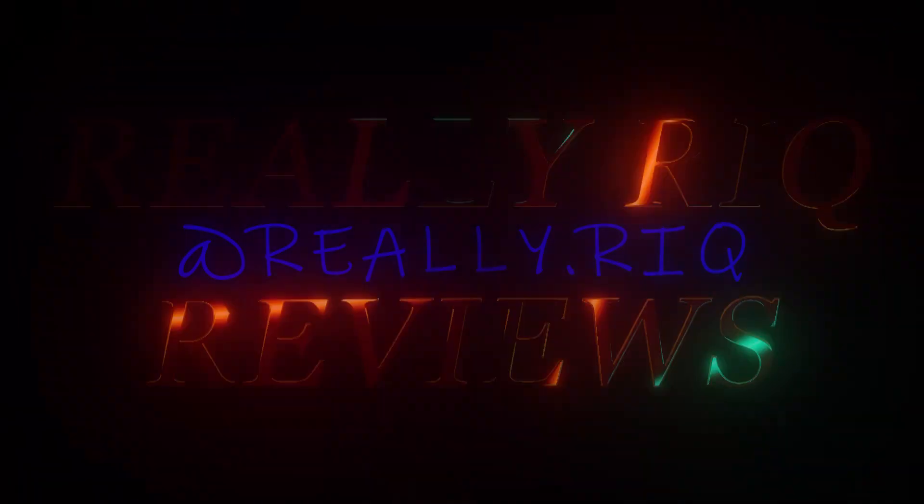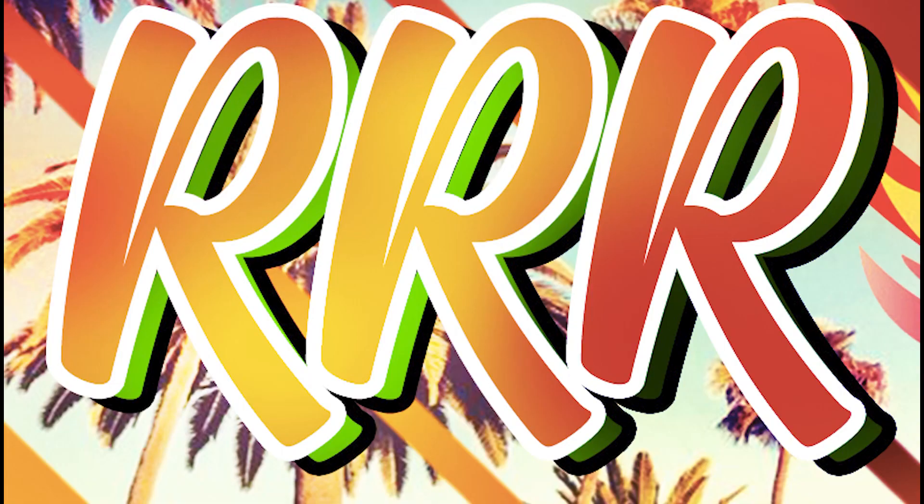Hey, I'm Really Reek. You gotta do it cause it's Really Reek Reviews.